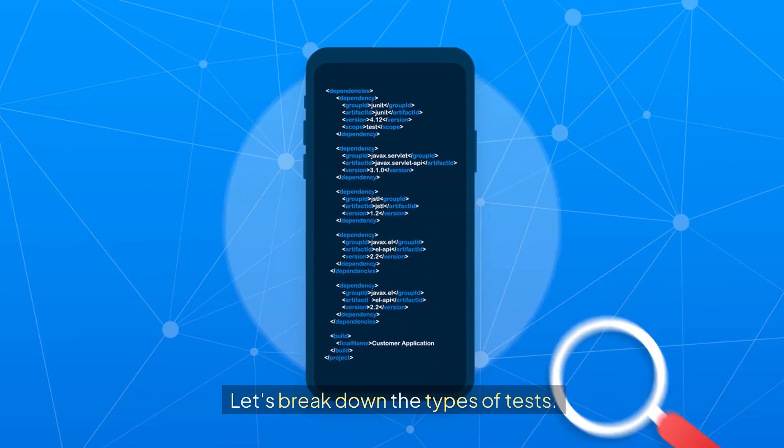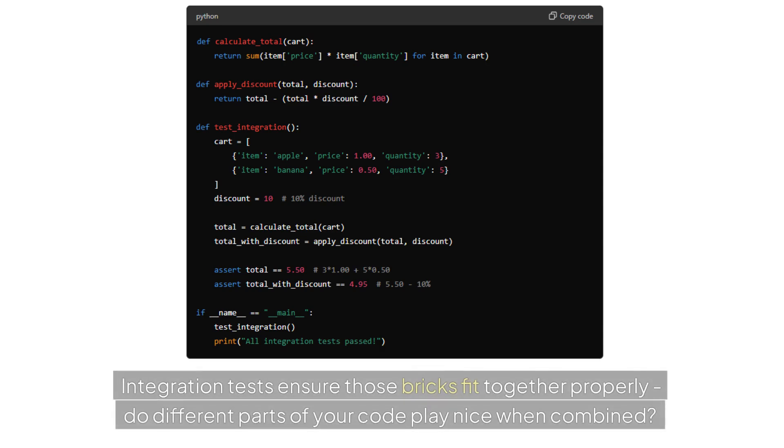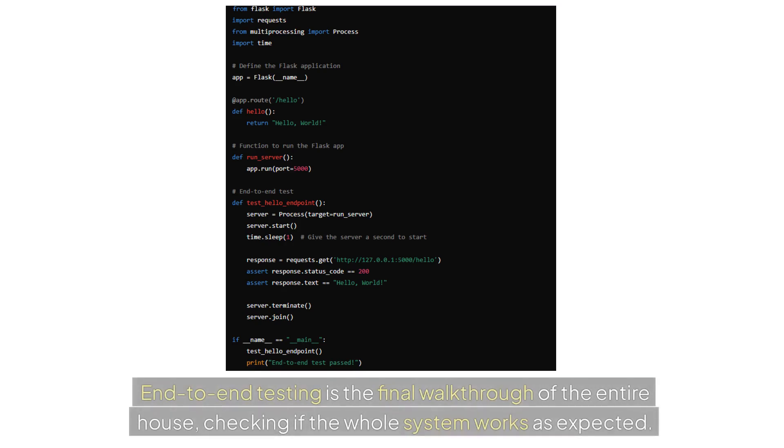Let's break down the types of tests. Unit tests are like checking individual bricks in our house analogy — they focus on tiny pieces of code, usually single functions. Integration tests ensure those bricks fit together properly. Do different parts of your code play nice when combined? End-to-end testing is the final walkthrough of the entire house, checking if the whole system works as expected.